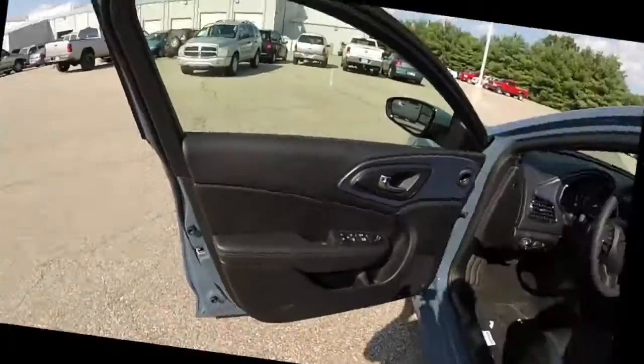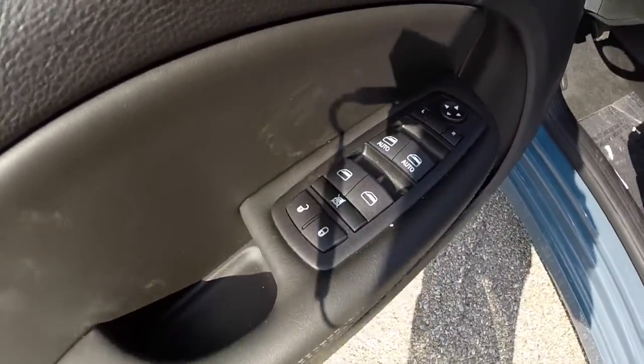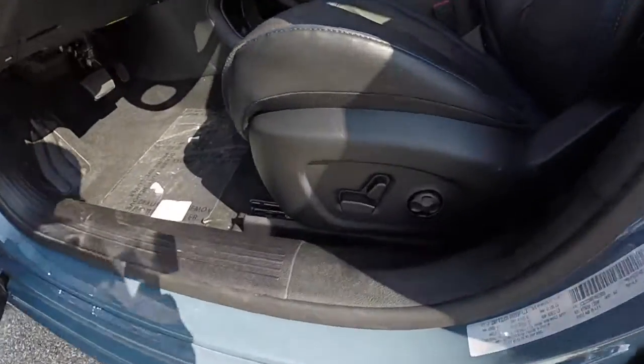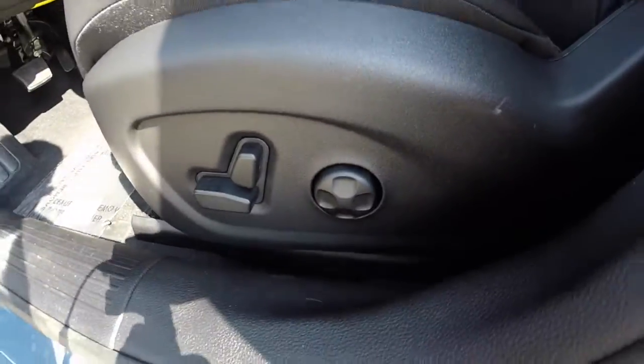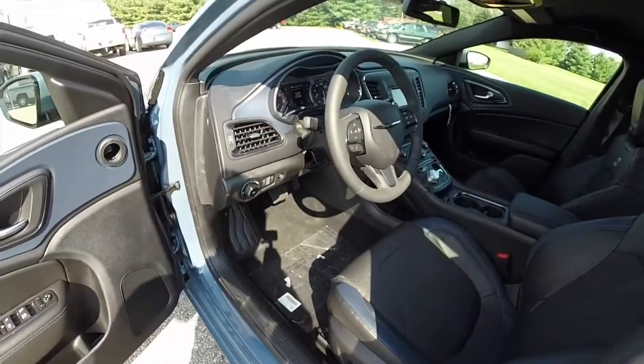Let's go ahead and take a look at the interior. Inside we have power windows, power mirrors, and power door locks. We have an eight-way power driver's seat with four-way adjustable lumbar, with a six-way power passenger seat that's manual adjust.